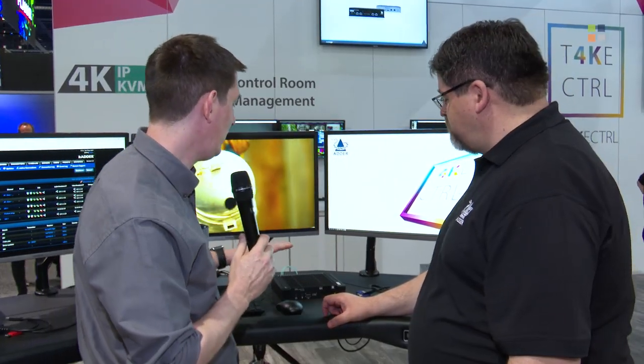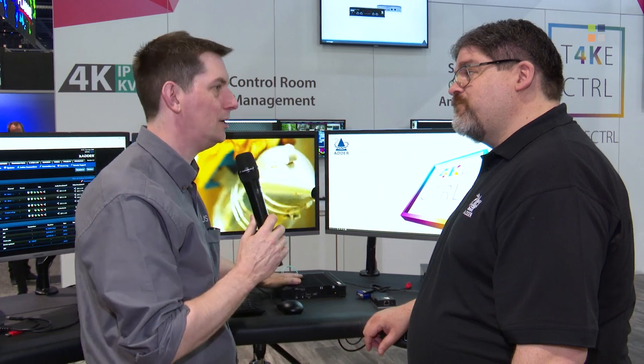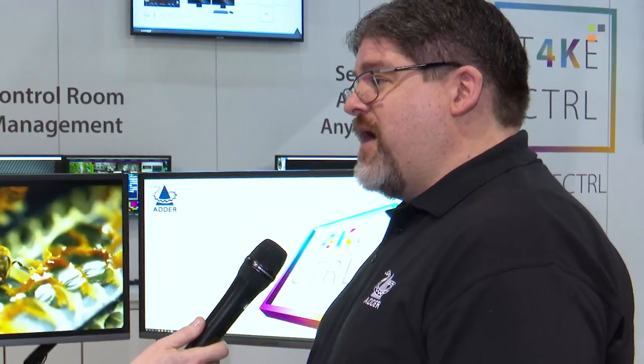This is the first time we've seen it here at NAB. What's the availability of this unit? We're launching it here. Our sales team will have demo units available by end of April, and we're looking at general availability by mid-July.